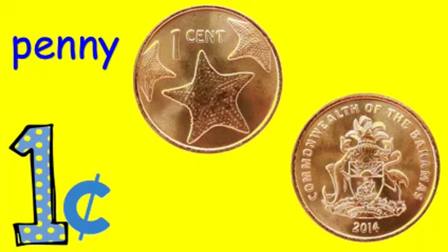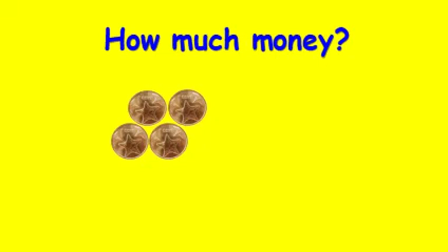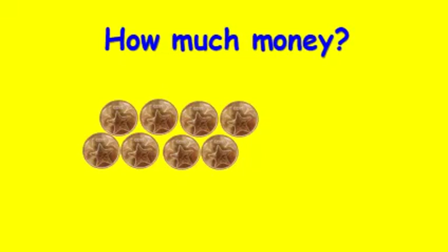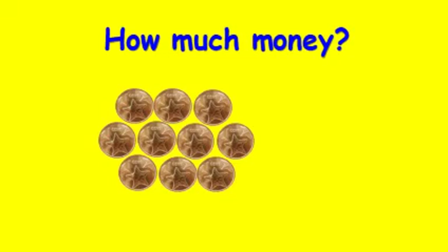Did you enjoy that rap about coins? In the video, you saw the different types of American coins. We are now going to explore and examine the different types of Bahamian coins. Here is a Bahamian penny. A penny is equal to one cent. We count pennies by ones. One, two, three, four, five cents. Count the pennies — how much money is it? Four cents. That is correct. How much money? Twelve cents.